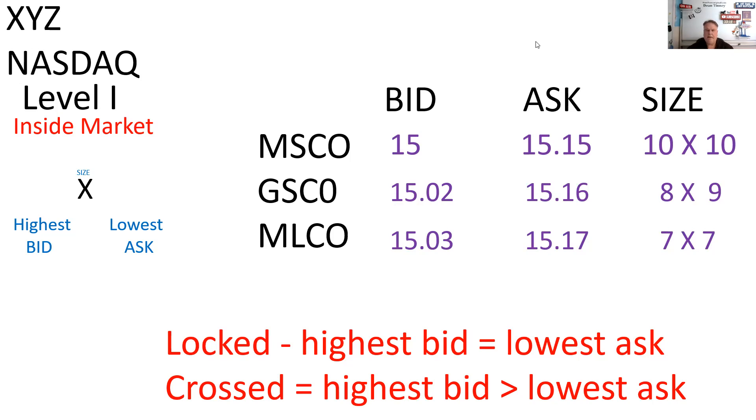If you are coming from the packaged product part of our securities industry — mutual funds primarily — you might want to take the time every time you see this to note: the market maker buys at the bid and the market maker sells at the ask. The market maker is buying stock into inventory and selling stock out of inventory. That's something you really have to get a handle on.